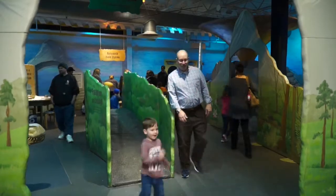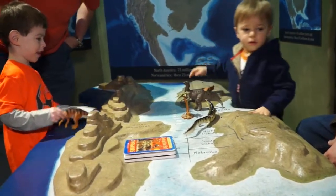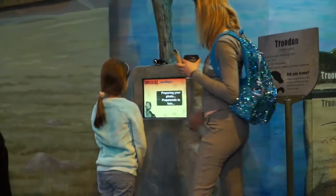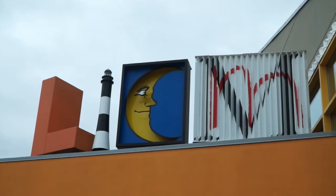This weekend is actually very busy. It's one of our Bank of America Museums on Us weekends, which happens every month — the first weekend of every month — and every cardholder with Bank of America gets in free. So it's always a popular weekend, and it lets families take advantage of a variety of places around the island.